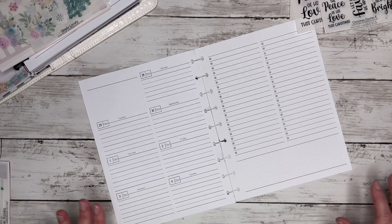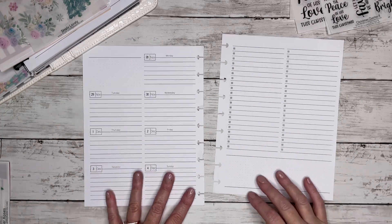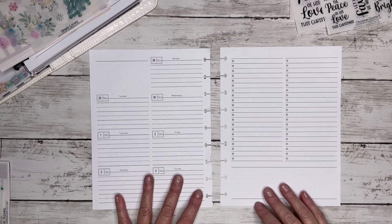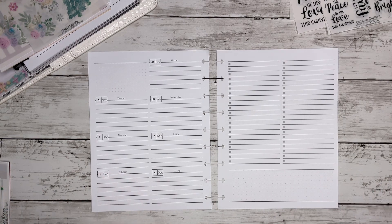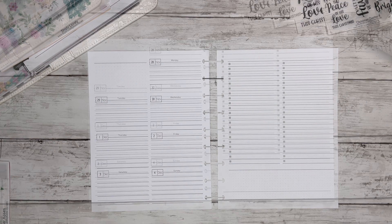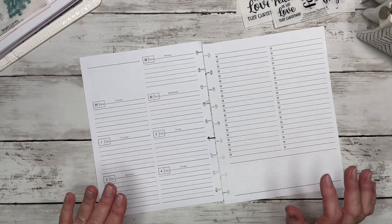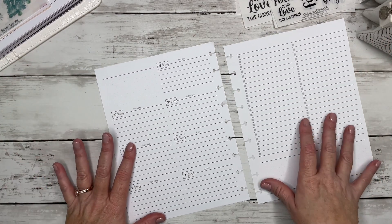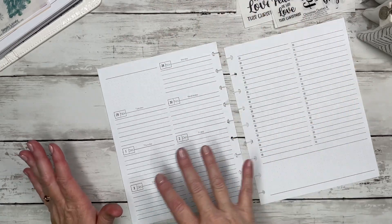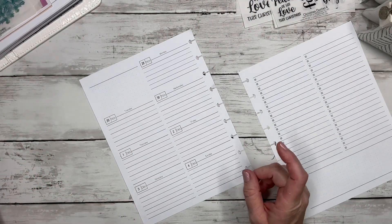I'm using my big iPad to film today, so I'm trying to get myself adjusted and get in frame properly — I'm kind of on the struggle bus. Give me just a second to try to get situated. Forgive me while I try to get used to using this huge iPad Pro 12.9 — I've got to get used to where everything is on screen.